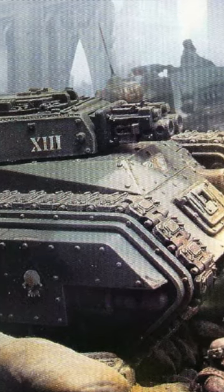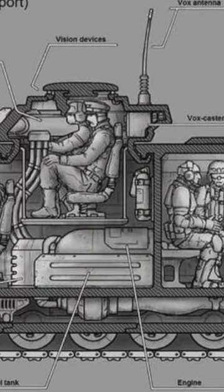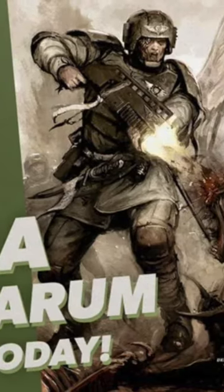The Chimera can even conquer swamps, waterways, and the toughest of terrain. Many enemy flanks have crumbled as Chimera squads storm through their ranks and turn the tide of battle. These fast-moving shocktroopers respond swiftly to threats, and so the Chimera stands as a symbol of the Imperial Guard's unyielding resolve.